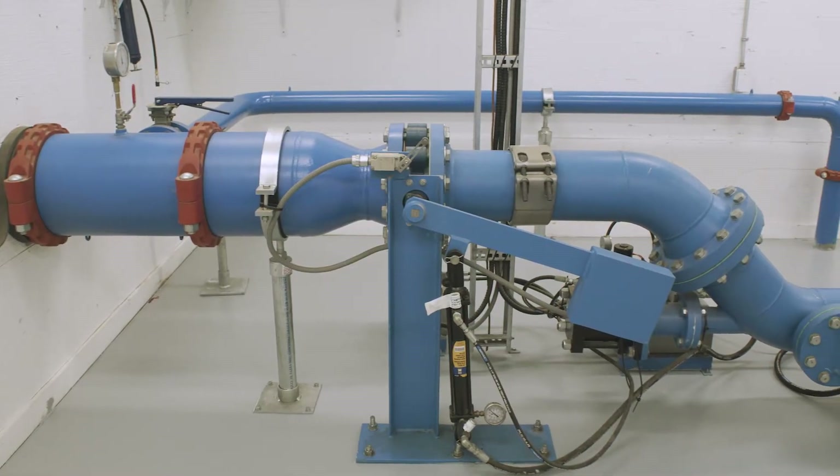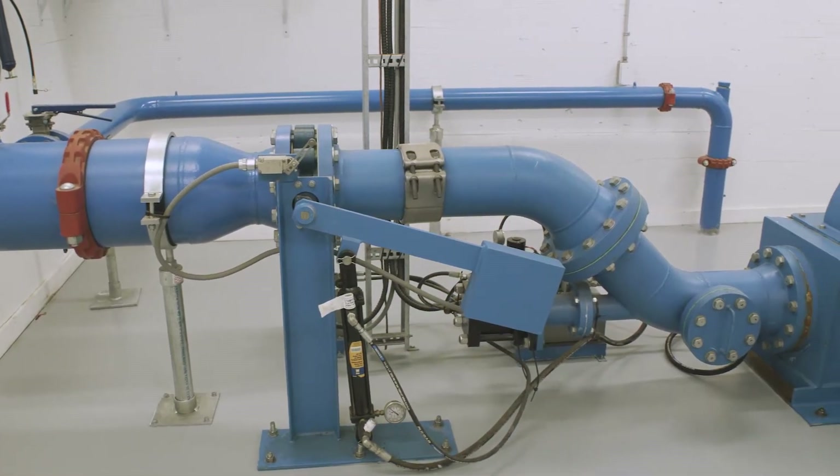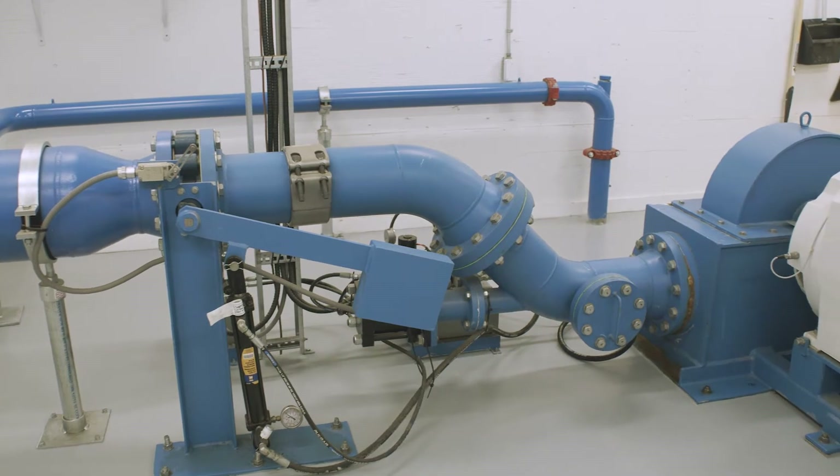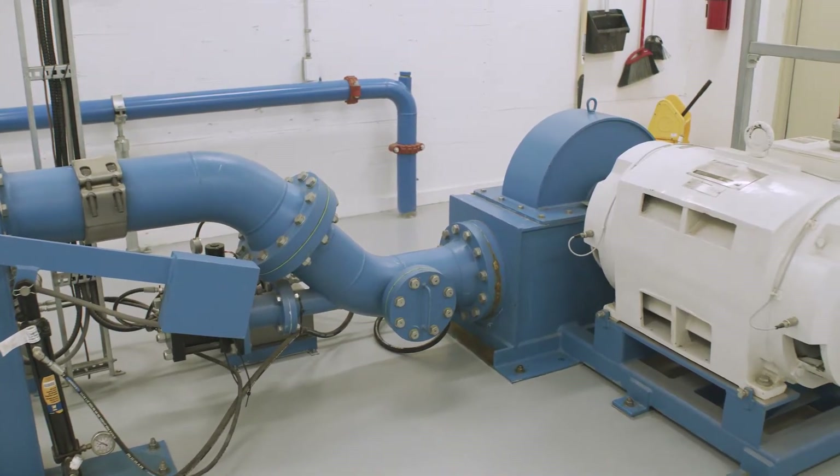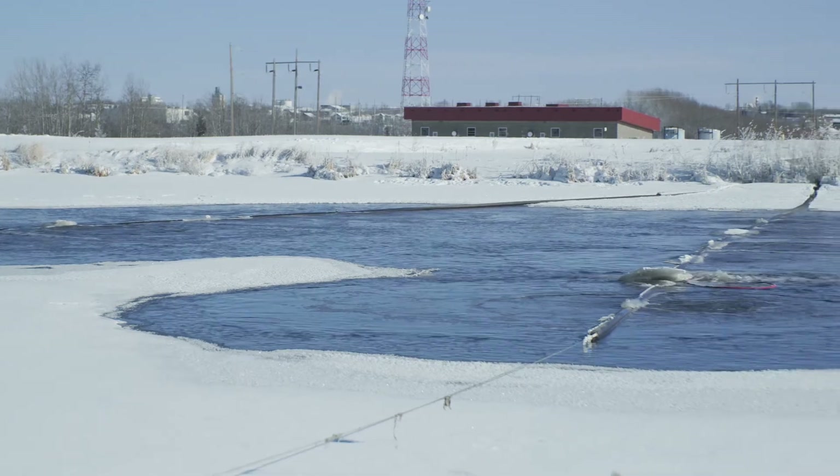Welcome to the City of Fort St. John's micro hydro project. As you can see, this is our generator system where we have 275 psi on the penstock right now from the lagoons on the top of the hill.